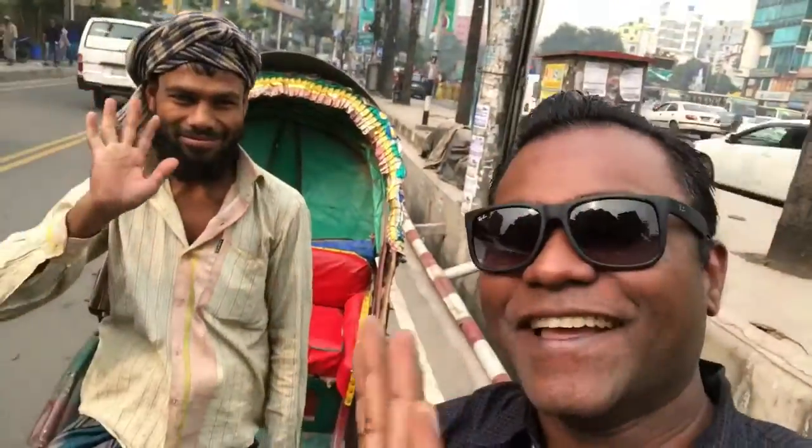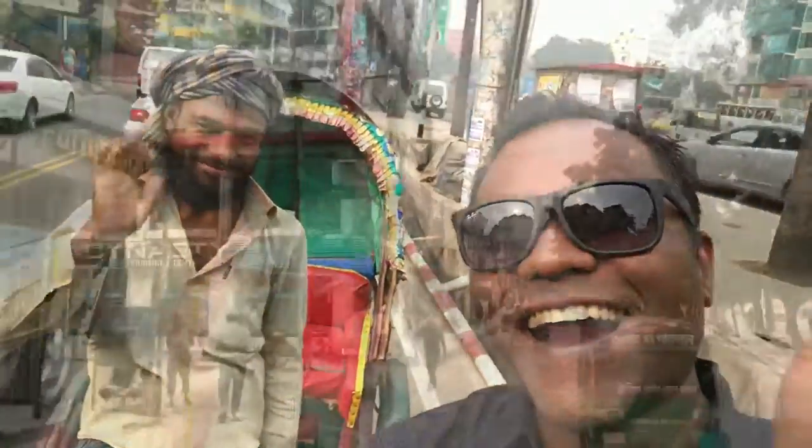So this is my rickshaw driver and we are going along the street. Say hello. Hi. Alright.